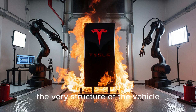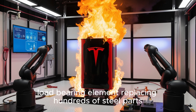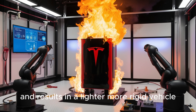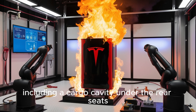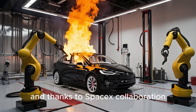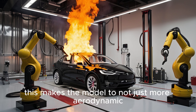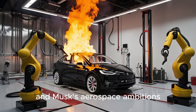In the 2026 Model 2, the battery pack isn't just a component — it is the chassis. Tesla has engineered it as a structural, load-bearing element, replacing hundreds of steel parts. This integration slashes production complexity and results in a lighter, more rigid vehicle. The interior gains 17% more usable space, including a cargo cavity under the rear seats for storage or even backup energy cartridges. Thanks to SpaceX collaboration, Tesla is incorporating carbon-recycled framing material sourced from Falcon 9 rockets, making the Model 2 more aerodynamic and a true technological crossover between Tesla and Musk's aerospace ambitions.